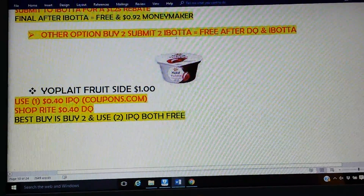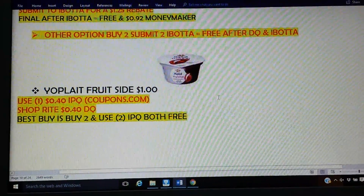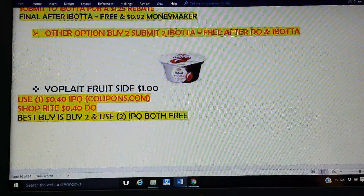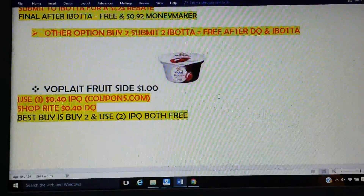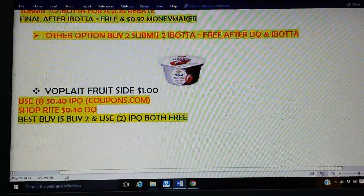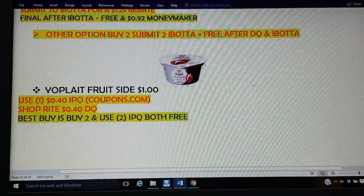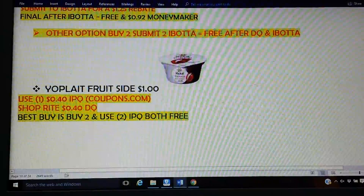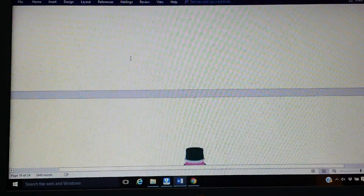The Yoplait fruit side yogurt — we just got a coupon for 40 cents on coupons.com, and we also got a digital coupon. Your best buy is to pick up two because those coupons do double. So if you pick up two, use two of the printable coupons, make sure you have your digital clipped, and you will get both of them for free. If you pick up just one, you'll get that one for free — you won't get any overage because even though it doubles to 80 cents and the 40-cent digital makes $1.20, the digital will adjust down to just a flat freebie. So you might as well get two. Make sure you have two printables with you.